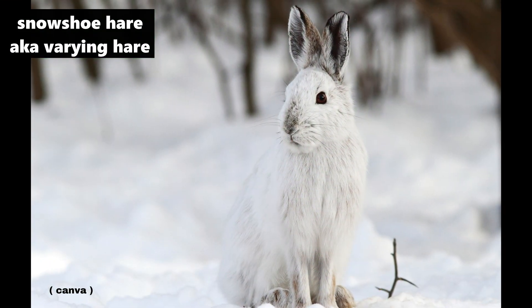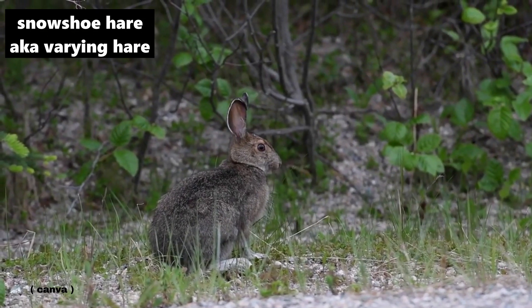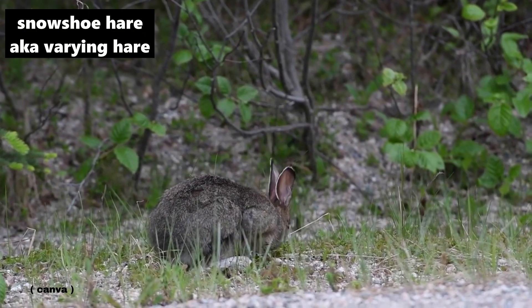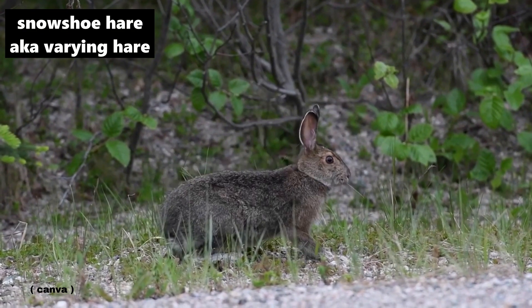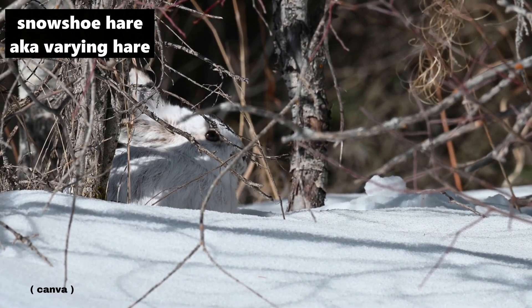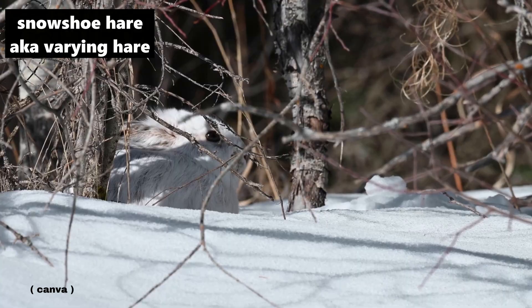And the snowshoe hare, which is also known as the varying hare, because of its varying fur colour. In the spring and summer the snowshoe hare will be brown, and in the winter its fur will turn completely white to help it camouflage with its surroundings. Snowshoe hare are found across central, eastern, and northern Ontario.